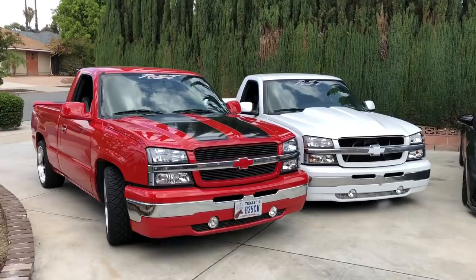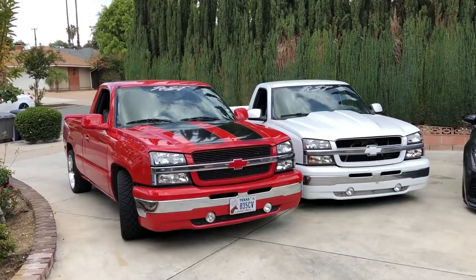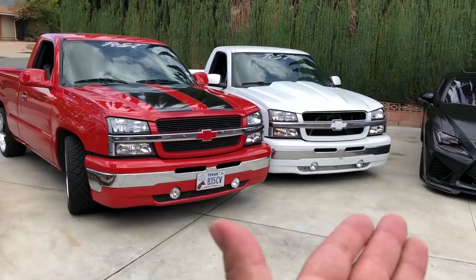Some dealers had trouble selling them so they got marked down to the low 30s. A couple of people got a really good deal like $27,000 or $28,000. If you look up the VIN it's going to come up as a regular Silverado - it's not numbered - which is why I cloned it and didn't feel bad about it.